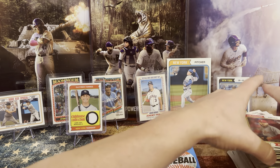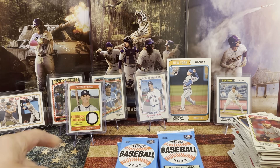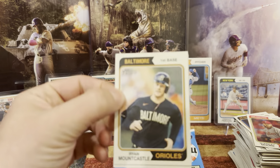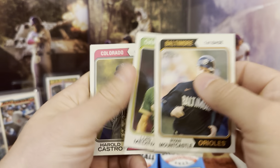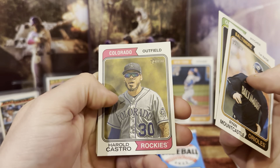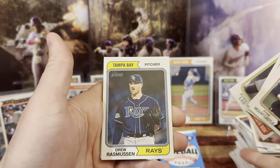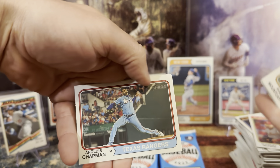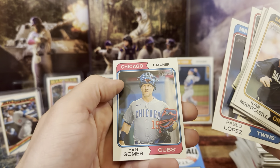I'm going to start stacking these up a little differently so we don't knock those over. We have Mountcastle, we have Louis, we have Castro, we have Frasier. We have Drew, we have Chapman, Lopez, and Yon.